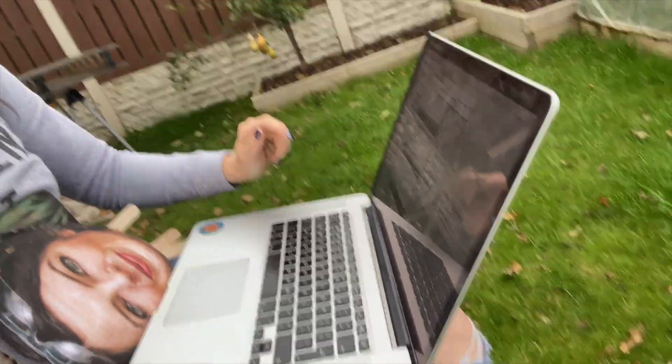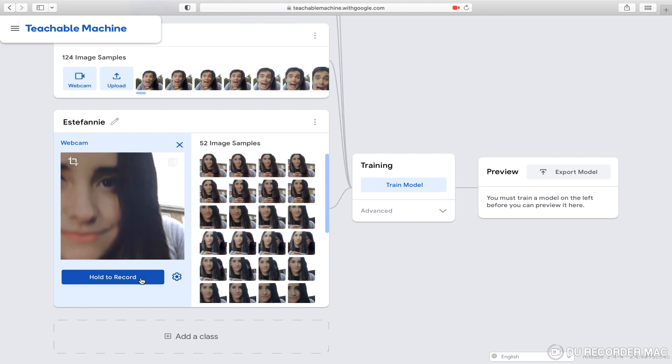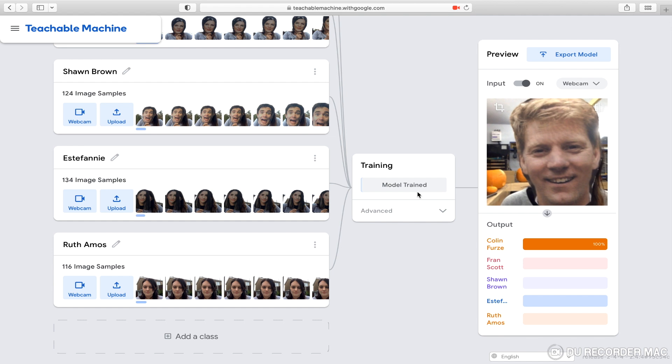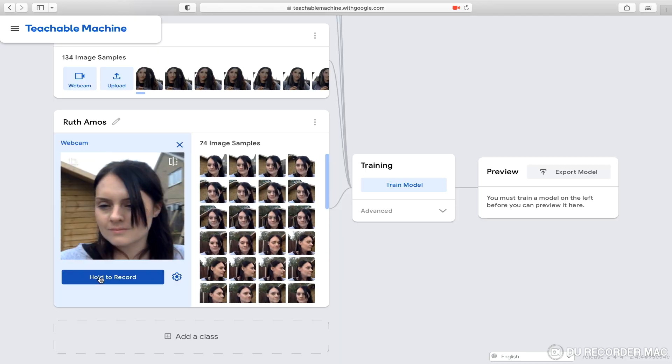I'm just outside with my laptop in the drizzle, teaching it to recognise the faces, because obviously I'm going to be testing it outside so I thought I would train the machine in the environment I'm going to be in. Once the model is trained you can check how well it works, which is one of my favourite parts. Alongside teaching it to recognise my friends, I also taught it to recognise me so that I could get the treats and they could get the tricks.